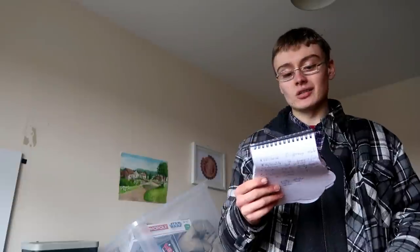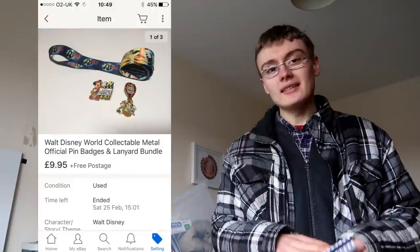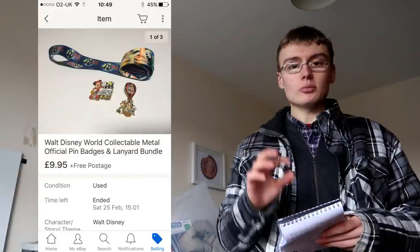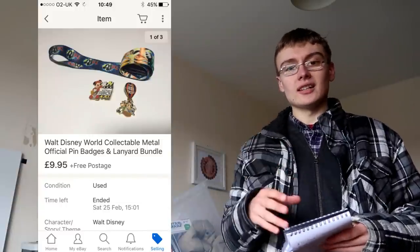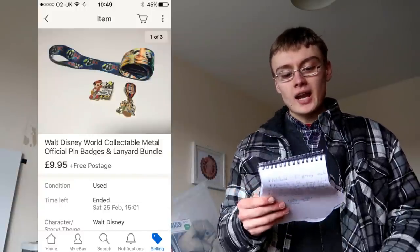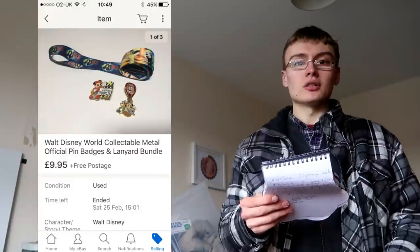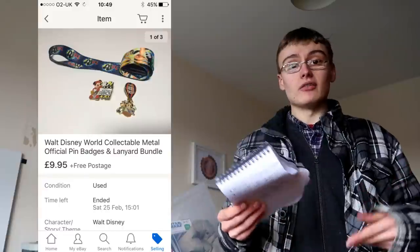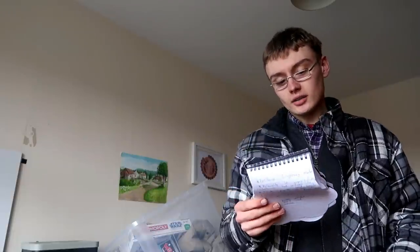Next was a set of Disney pins. If you saw my chat with Caroline the other week, I picked up about 10 of these pins on a lanyard for 50p. I sold this little bundle for £10 with free postage — and I paid 50p for the lot. The others are still listed for maybe a total of £20 or £30, so can't complain there.